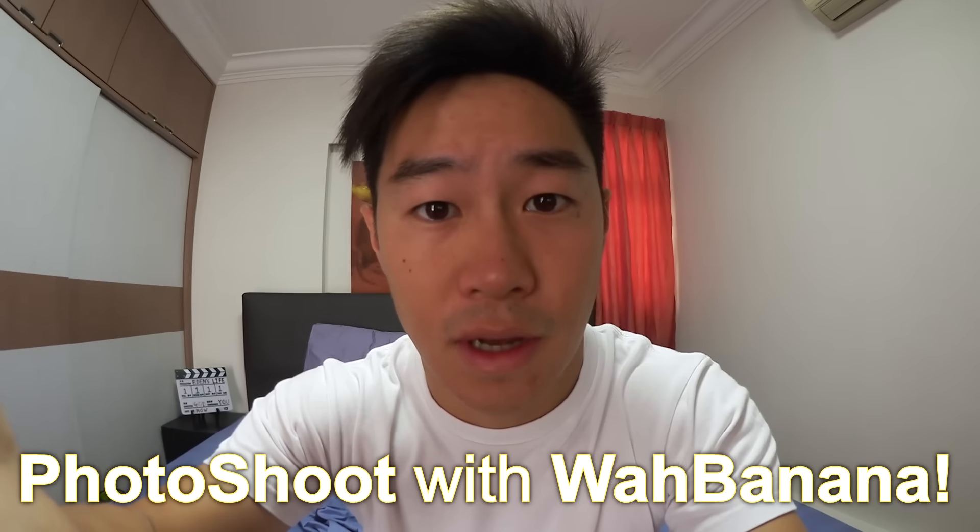Yo, folks. So today I need to do a photoshoot with Wild Banana. I should really get ready because I'm late.